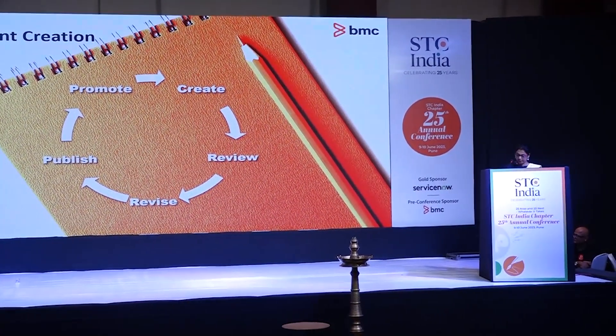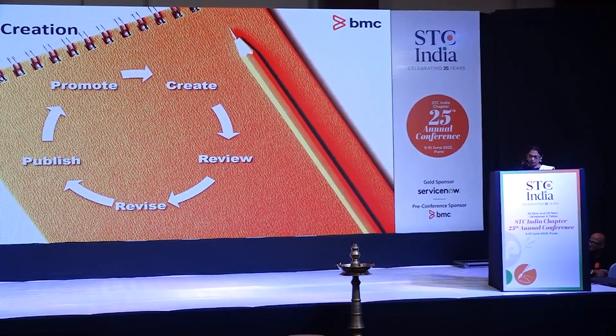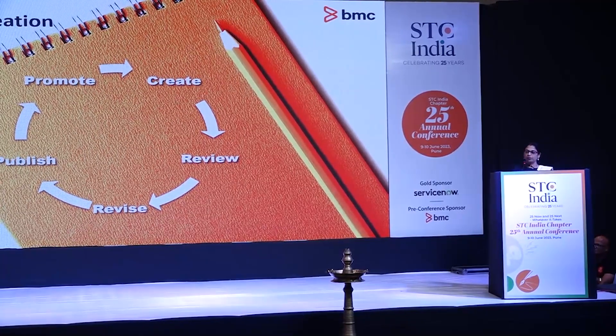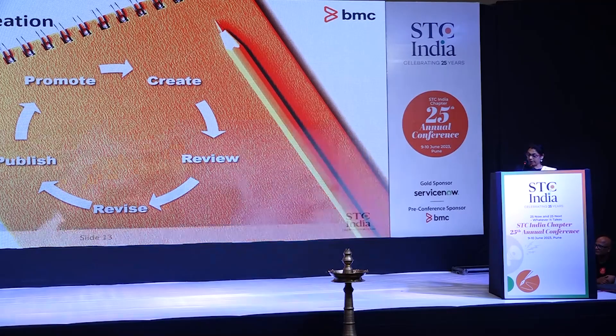We followed an iterative process for creating our documentation to ensure its accuracy and effectiveness. We incorporated feedback from various stakeholders including customer support and professional services. After numerous rounds of technical and editorial reviews, our on-premises deployment documentation was ready.